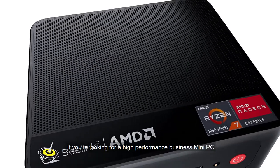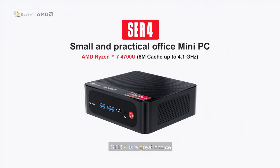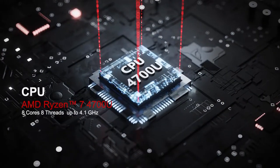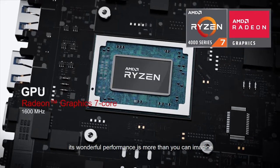If you're looking for a high-performance business mini PC, SDR4 is a great choice. Powered by a powerful processor, its wonderful performance is more than you can imagine.